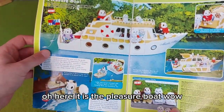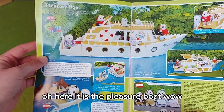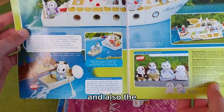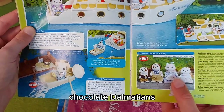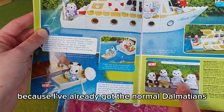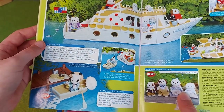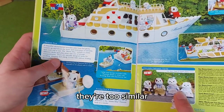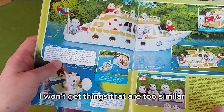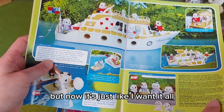Here it is — the pleasure boat. I do wish I had that. And also the chocolate Dalmatians — I didn't get them at the time because I already had the normal Dalmatians and thought they were too similar. When I was little I thought I wouldn't get things that were too similar, but now it's just like I want it all.